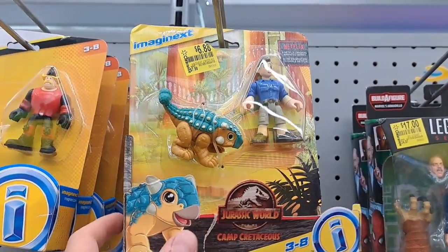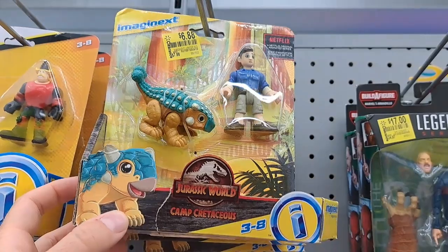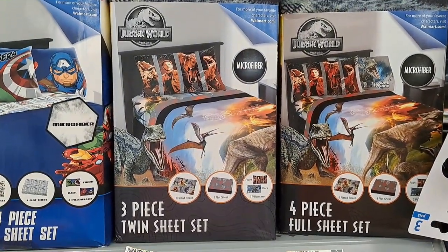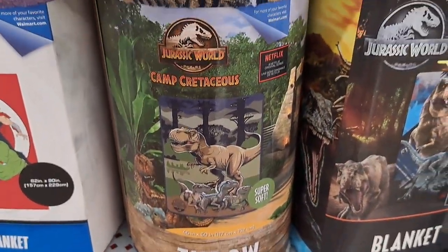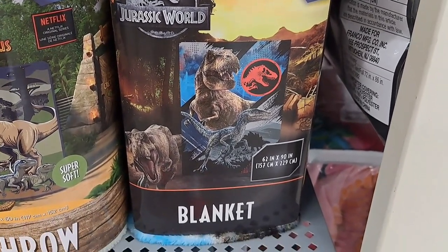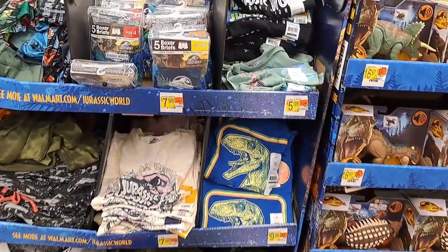Got a Camp Cretaceous figure at the Walmart clearance aisle. Got some Jurassic World three-piece twin sheet set here. Camp Cretaceous throw and then a Jurassic World blanket, and they got this giant display still out.